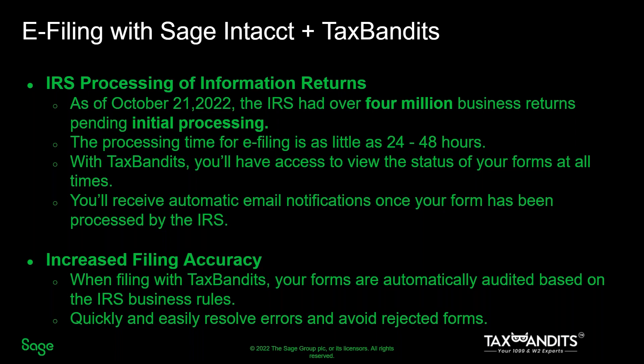One of the most frustrating things about filing is after you've gone through the process of completing your forms and sending them to the IRS, you're left wondering what happened to them. As of October 2022, the IRS has over 4 million business returns pending initial processing. With Tax Bandits, you'll have access to view the status of your form at all times, and you'll even receive an email notification once the forms have been processed by the IRS in as little as 24 to 48 hours.